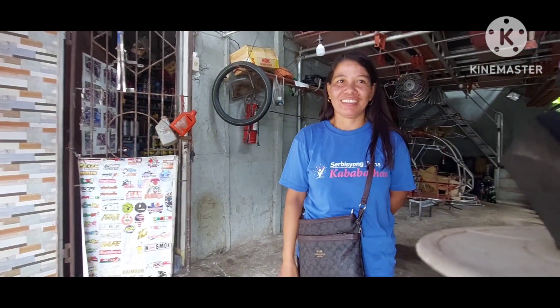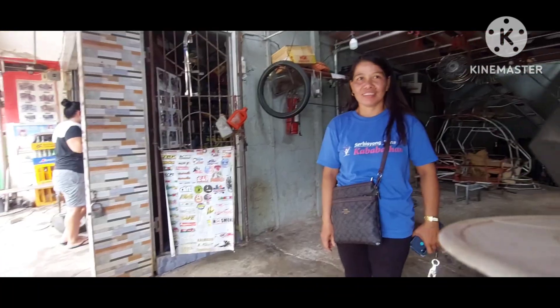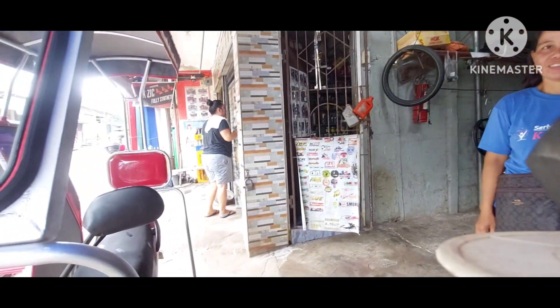Kaya pala ang usapan namin ngayon talaga ito, pero kahapon nagdala na dito yung motor. Ma'am, i-check ninyo na itong sidecar ninyo — kung anong masasabi ninyo.